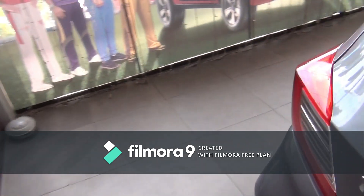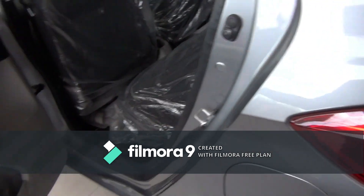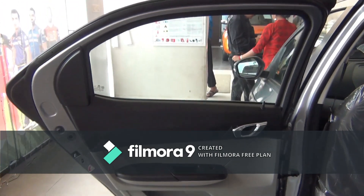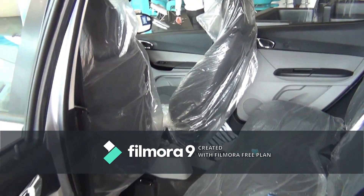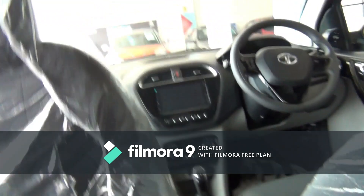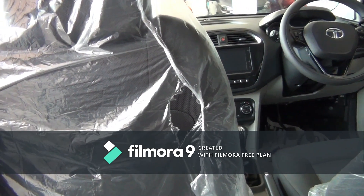Now let's check the back seat. All doors get one-liter bottle holders. The left side shows maximum legroom and the right side shows minimum legroom. You get fixed headrests as well as seatbelts. I am five feet eight inches tall and I have good legroom and under-thigh support, with decent headroom. However, there is a transmission tunnel which hinders the legroom for the middle passenger.